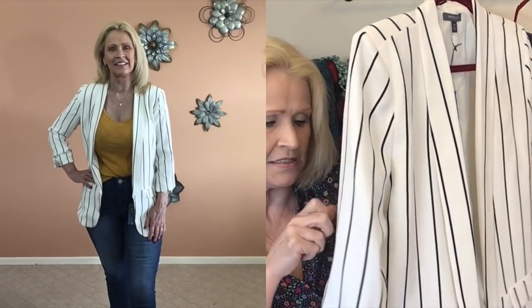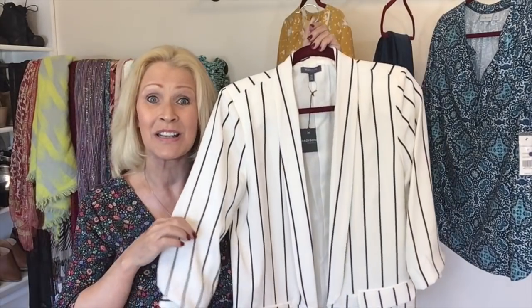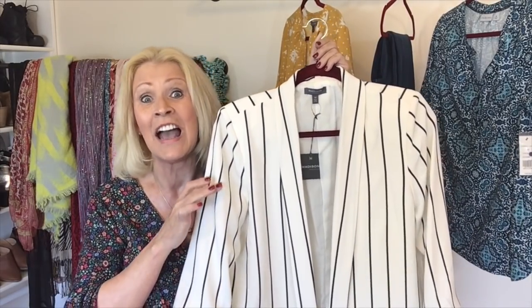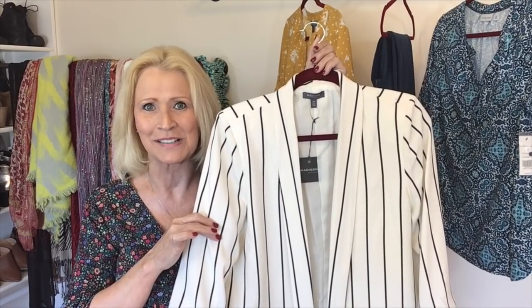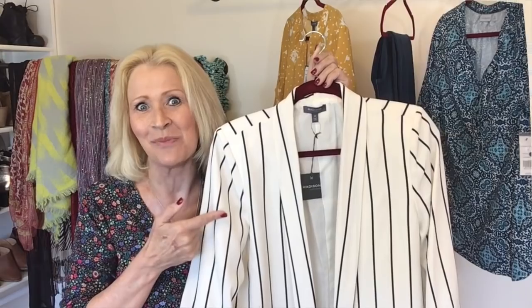We do have some sleeve detail — kind of some ruching at the sleeve. This blazer is about three-quarter length sleeve. I know I will wear this during the spring and even into the summer. I like the lighter weight and lighter colors of this blazer. I'm curious — let me hear your comments on this one.